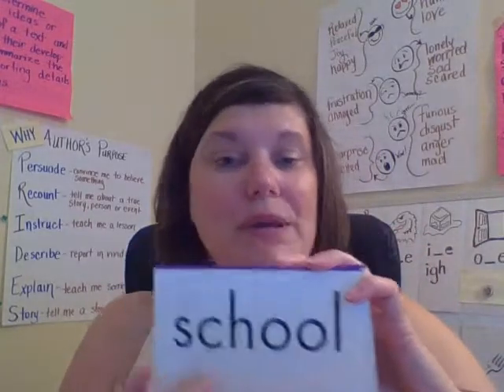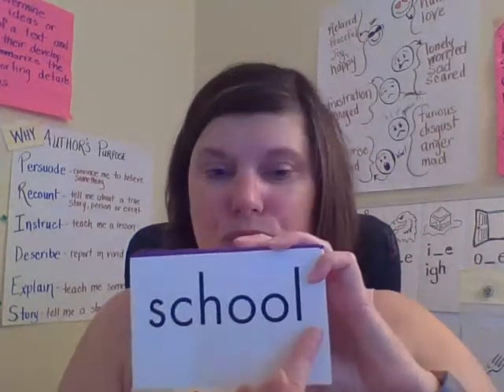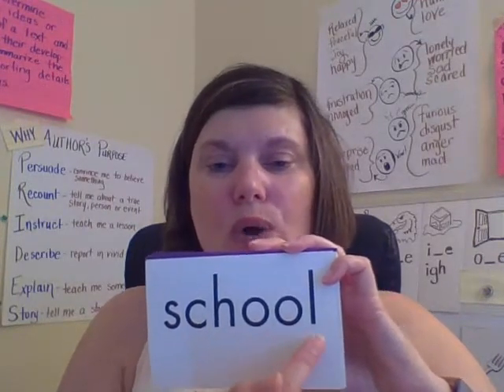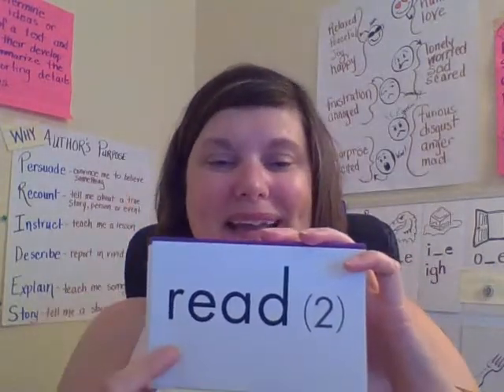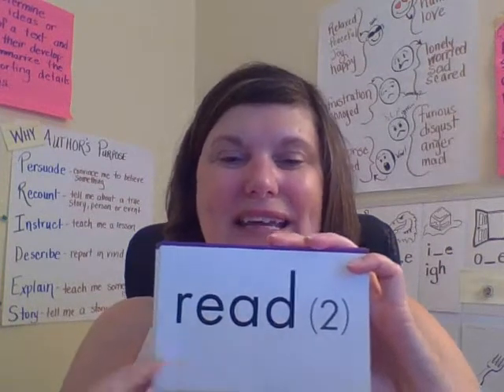When you see my finger sweep, that's your cue to read. Okay, let's read it: school. Spell S-C-H-O-O-L. School. Next word — read. Spell R-E-A-D. Read.